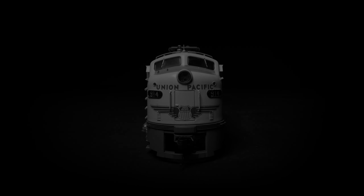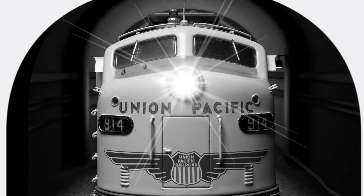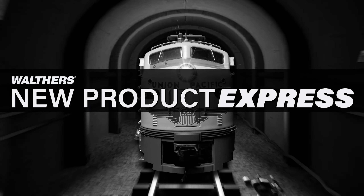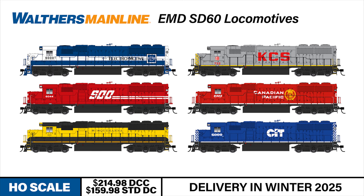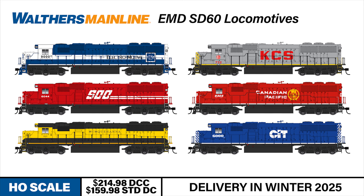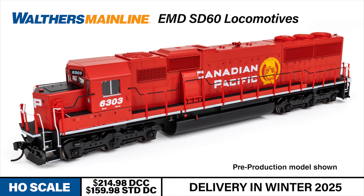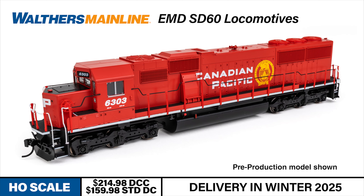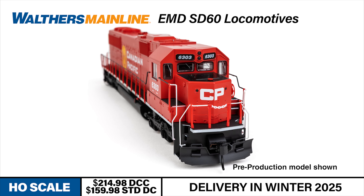Starting with a workhorse third generation diesel. New from Walters Mainline, a General Motors Electromotive Division SD60 diesel hits HO scale rails this winter. The EMD SD60 debuted in the mid-1980s, and its 3,800 horsepower engine positioned it as a heavy hauling powerhouse for decades. Many units served into the 21st century, with some SD60s still in service today. The latest Walters Mainline SD60 models an early production Spartan cab version of the locomotive with standard width cab and hood sides.